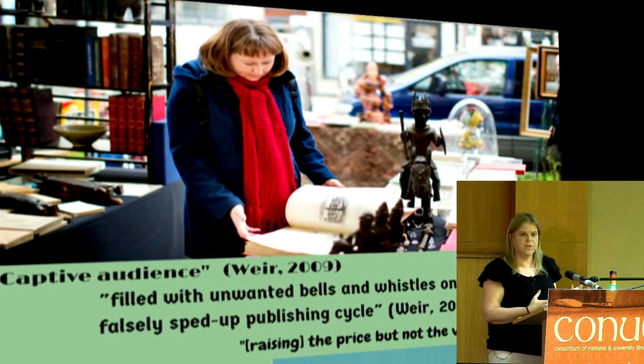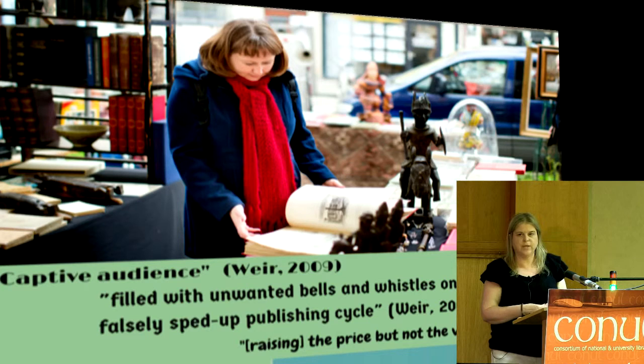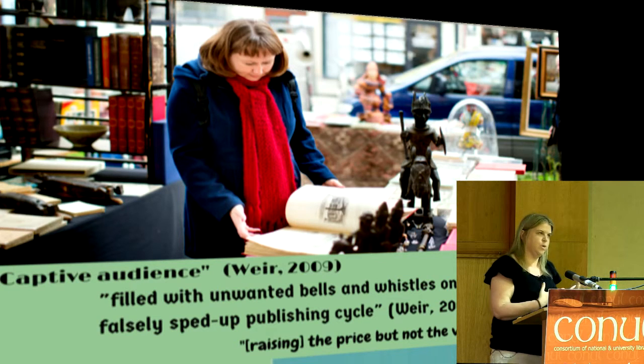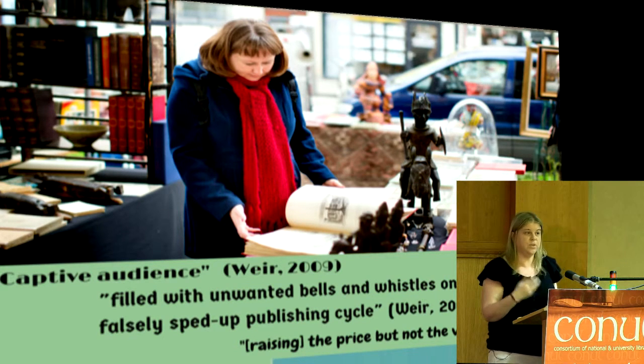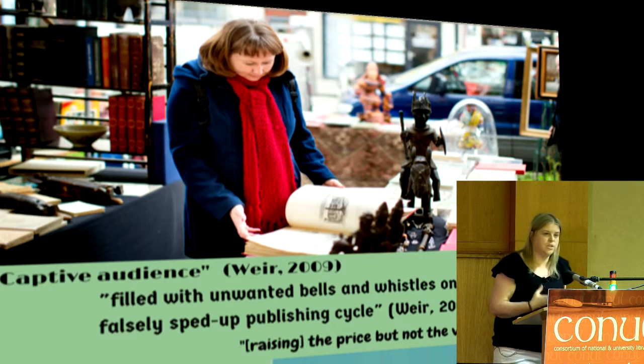Students were considered to be something of a captive audience because other people are making the choices of what books they should buy, so they had very little negotiating power and prices were very high. We've seen the recent trend of bundling resources with books so that they're no longer as easy to resell — adding workbooks or access codes to online resources. And obviously there are more and more new editions being published. These all contribute to raising prices but not necessarily to raising value.